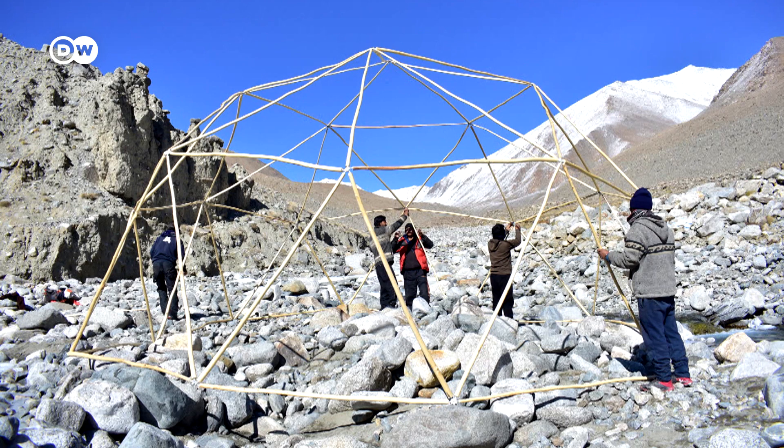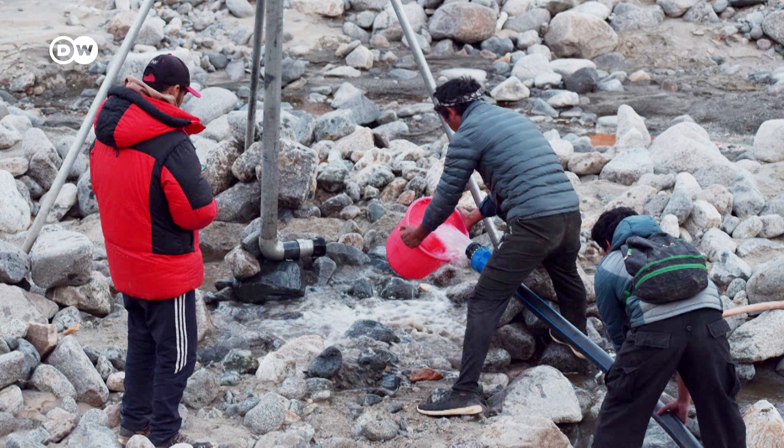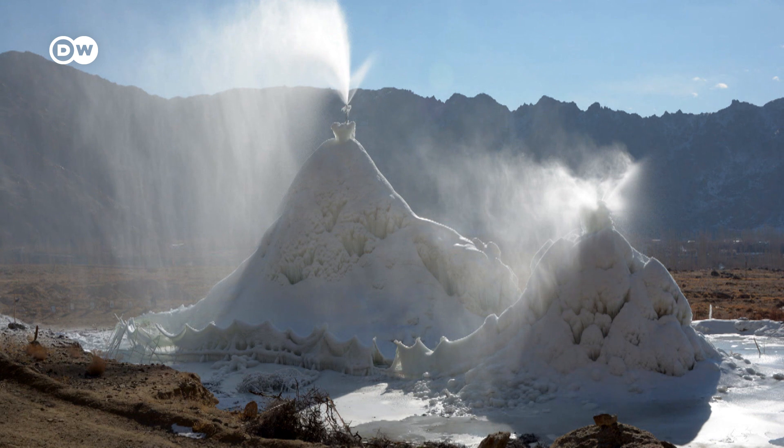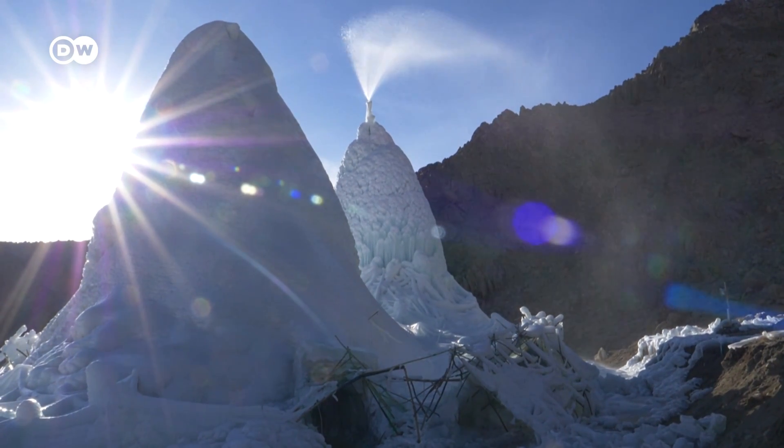A wooden scaffold serves as a skeleton for the ice stupa. In winter, scarce meltwater from the mountains is transported in underground pipes to lower regions. Due to the difference in pressure, it shoots up all by itself. The minus 20 air extracts the heat from the water, and it falls down and freezes in the shape of a cone. The beauty is that you don't need machines, pumps, electricity, fuels, or pollution — none of that. It's all gravity and simple pipes.